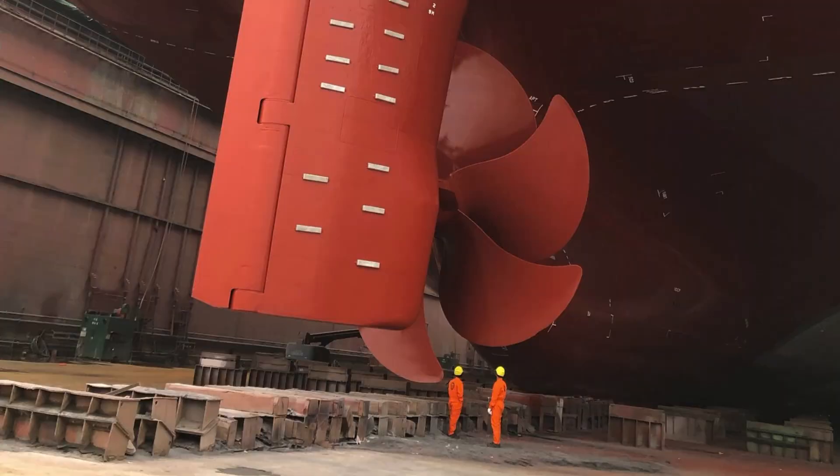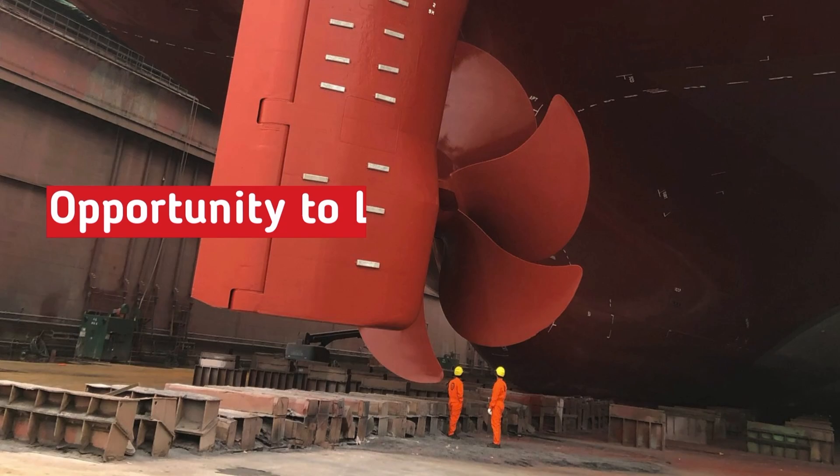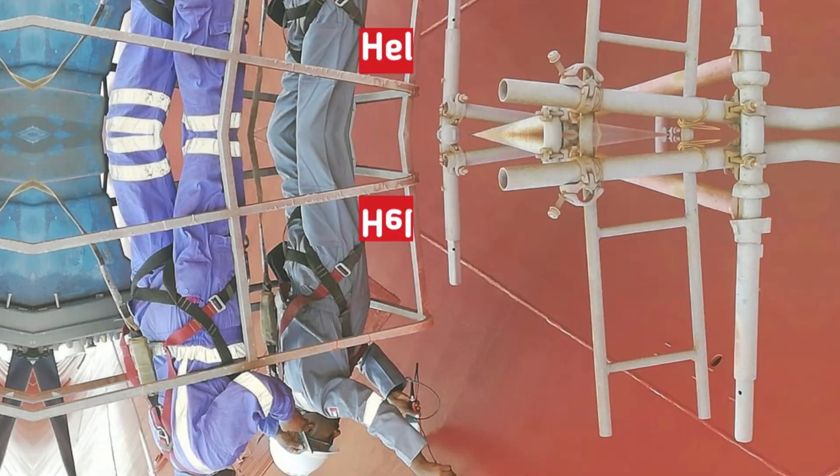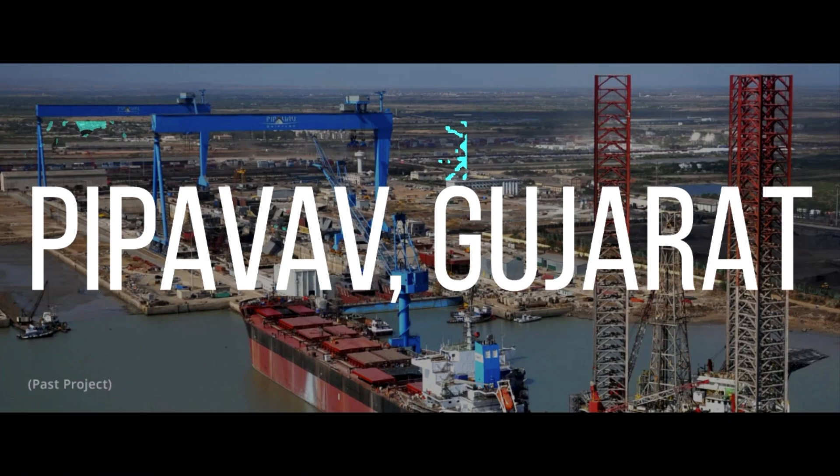Dry docking is one operation which allows the ship's crew to learn those areas of the ship which cannot be explored when the ship is sailing. It also helps the ship manager to assess the condition of the ship's hull and those machineries which are not accessible when the ship is in water. The world's largest dry dock is presently in India, which is 662 meters in length and 65 meters in breadth.